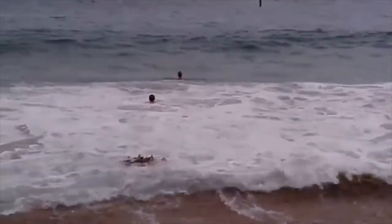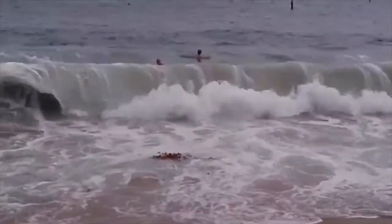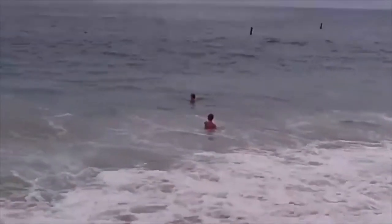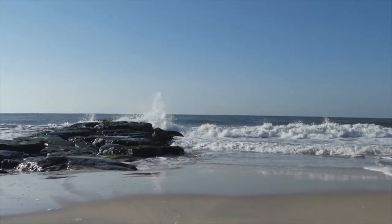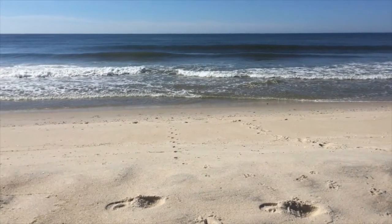A riptide is not an undertow. The undertow is essentially the backwash that occurs on the beach when a wave has come ashore and the water filters back into the ocean. Undertow may knock you down, but it shouldn't pull you out to the ocean. The beach may seem empty when there are no humans around, but it's actually the home of many living organisms.